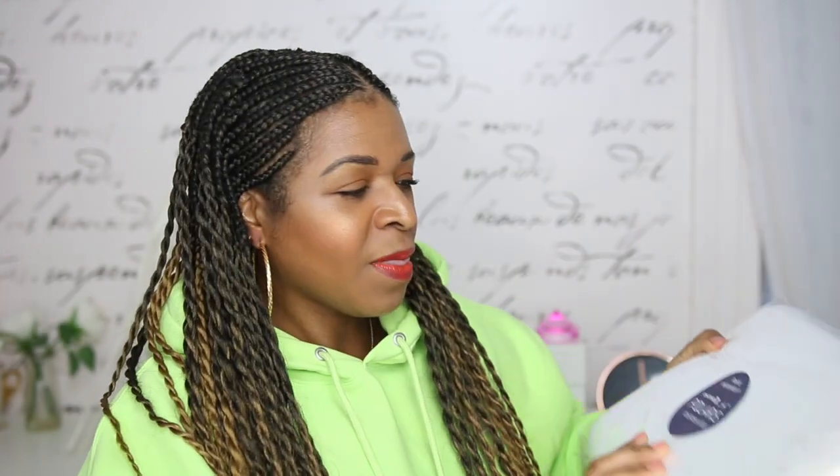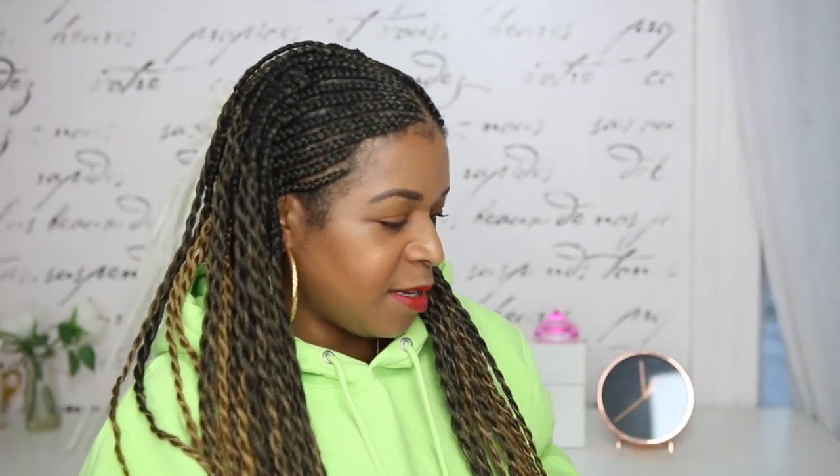I figured we would delve into this box and see what they send us this month. I just opened the outer shipping box today, so I haven't fully delved in, but I have seen a few spoilers on the internet. The first thing I noticed when I opened up the box was this - what I believe to be a pillow. So we're going to go ahead and open this up.